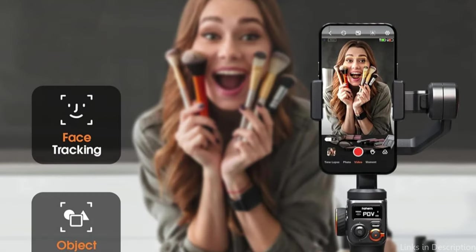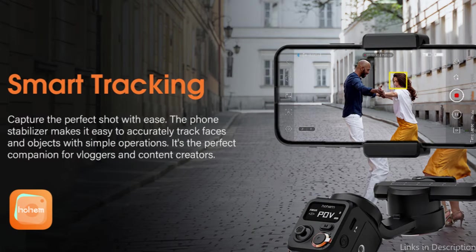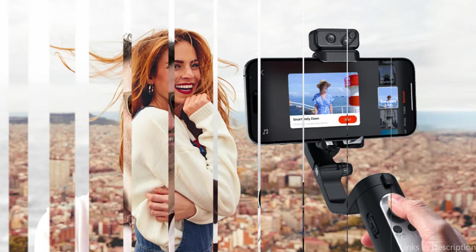You can forget about limited angles and poor framing, as the rolling and pitching directions can rotate up to a massive 335 degrees. The gimbal also features several artistic shooting modes such as motion lapse, panorama, and time lapse, letting you produce visually spectacular content with a unique look. The Hoem Asteady M6 is also lightweight and portable, so you can take it with you everywhere you go.